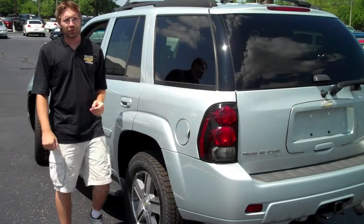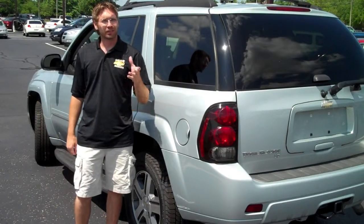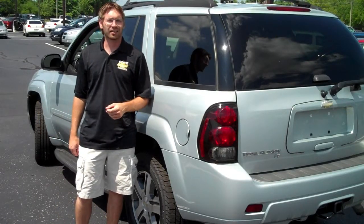This 2007 Trailblazer LT is ready to make its own trail to your house, all the way from DeVoe Chevrolet.